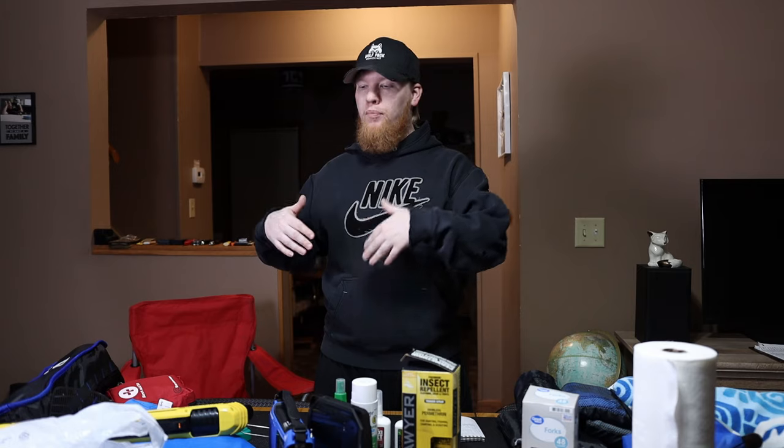Hey, this is Cory from Wolfpack Woodcraft and this is the second video of ten things you are going to need to start camping. The first ten items I did before were essential — things you need to go camping. If you have those ten items you will be able to go camping and experience it at its fullest. These ten items I have for you today are more comfort items, things that are going to allow you to be a lot more comfortable and enjoy your trip even further.